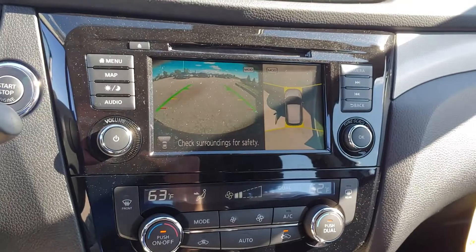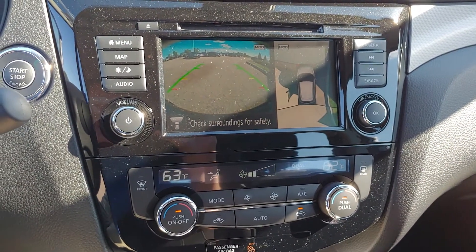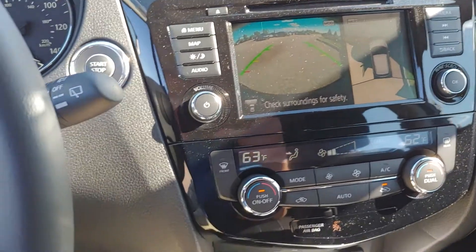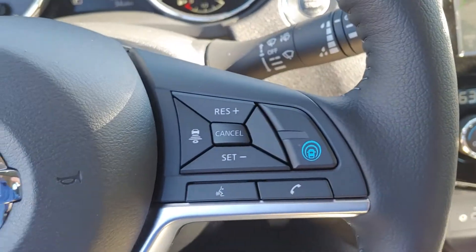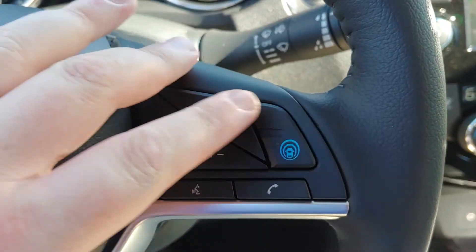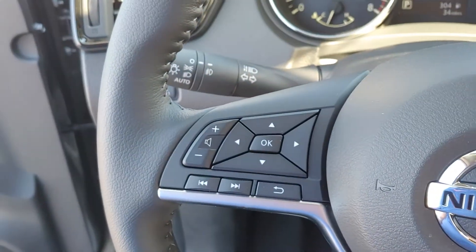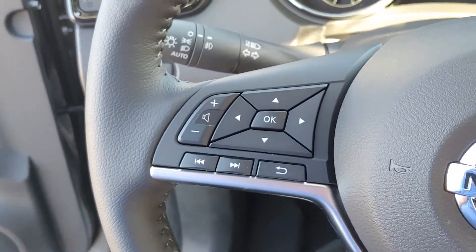Flip on over to the camera there — back up camera. You can see Nissan's around view monitor giving you a 360 degree composite view of the car. This blue button is going to be your Pro Pilot Assist. Right here is your intelligent cruise control. Bluetooth is going to be right there, and audio controls are over here for you.